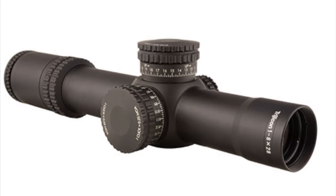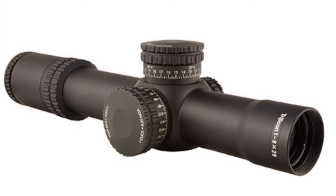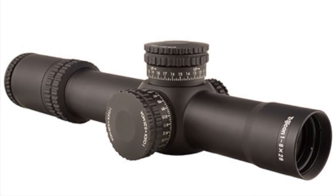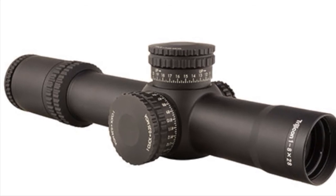Number 5: Visioncon's release of a 1-8 power optic, priced competitive enough to compete with Vortex's popular 3-gun Razor HD scope, is very interesting indeed.